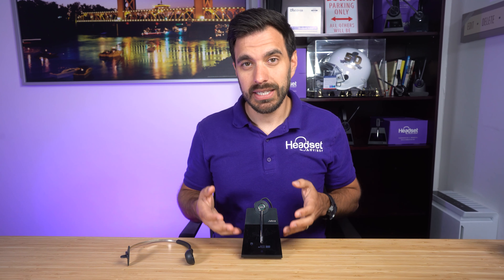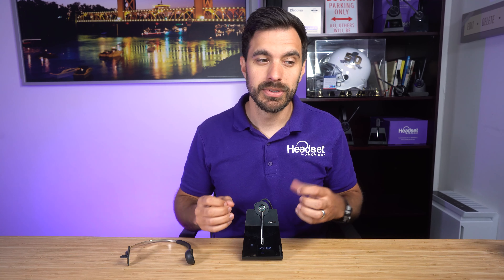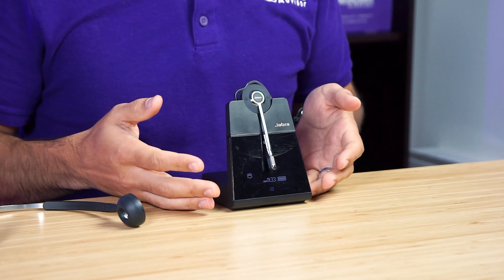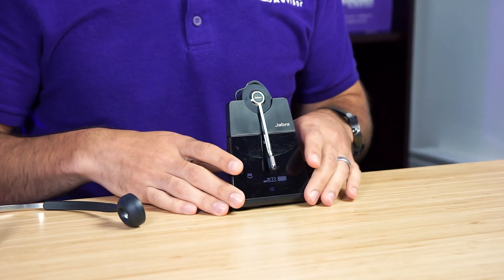This is a DECT 6.0 wireless headset that's designed to connect up to five different devices. You have two USB ports, connect to two mobile phones or tablets, and also a corded desk phone. So it's designed to really consolidate everything into one headset. I can't tell you how many times I've come across people who have one wireless headset for their desk phone, another one for their mobile phone, another one for their computer — like a wired headset. So this actually saves you money and also gives you the convenience to connect all of those devices into one centralized high-quality wireless headset.